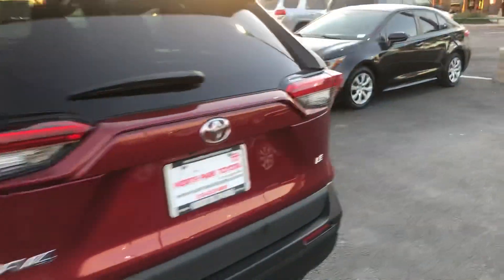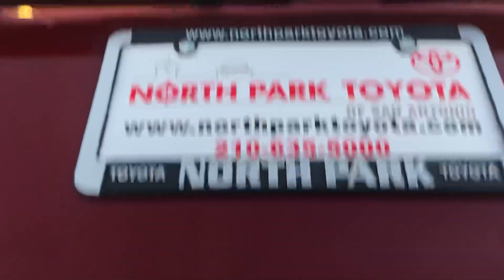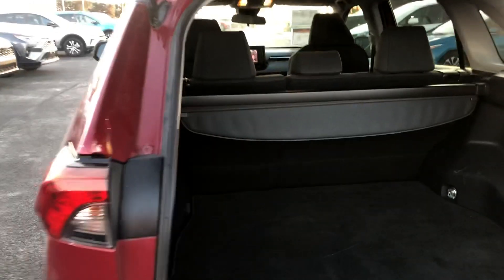It's got a good-sized trunk, I'll show you. It's got the backup camera, too. Sliding tunnel cover.